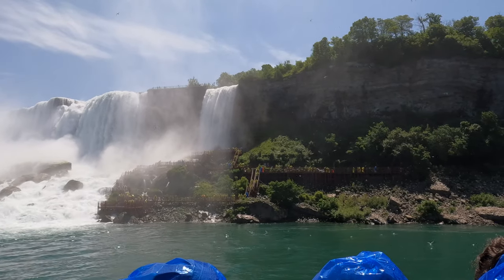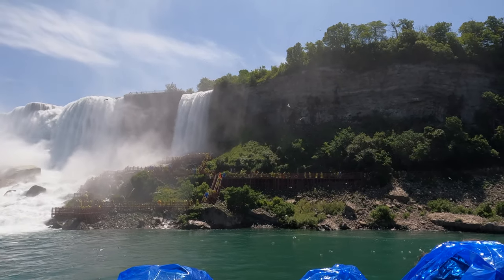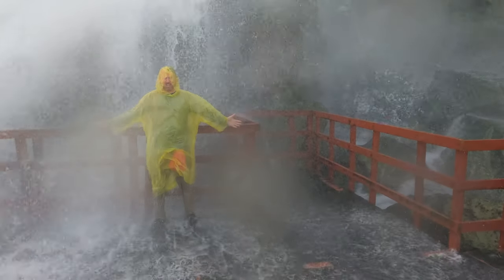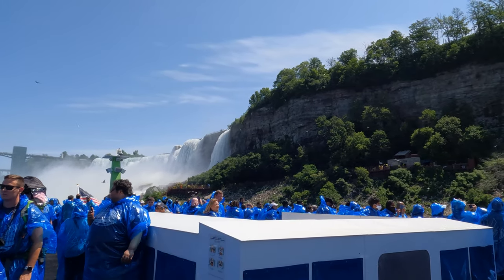Bridal Veil Falls, the smallest, can be seen with many people in ponchos. Do you remember the Cave of the Winds video we did last week? This is a distant river's view of what we did in that video, so check it out.